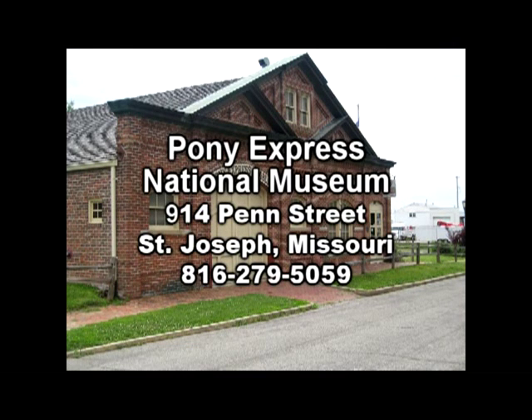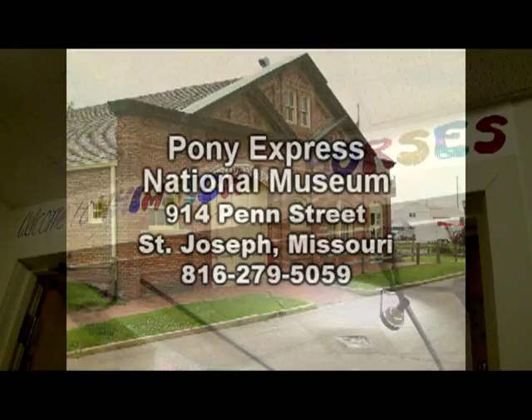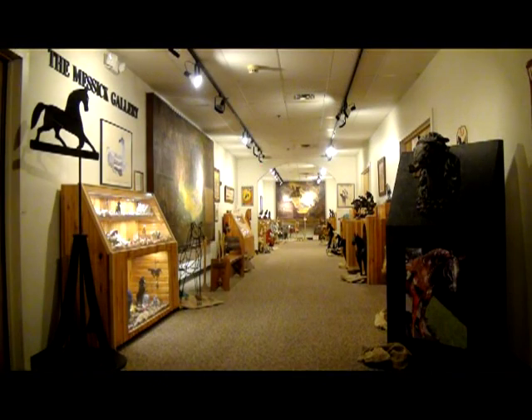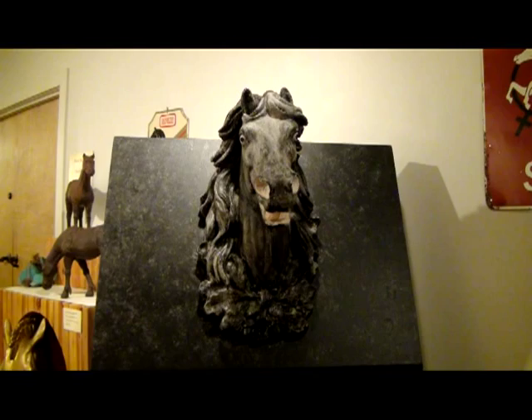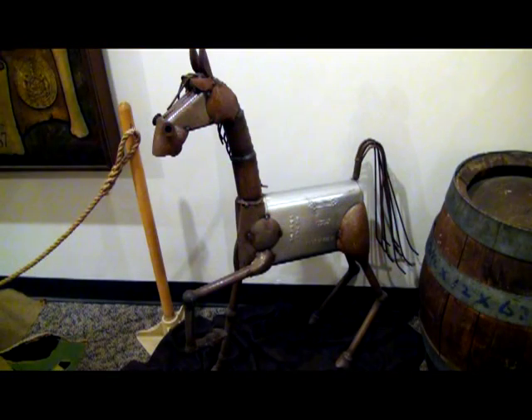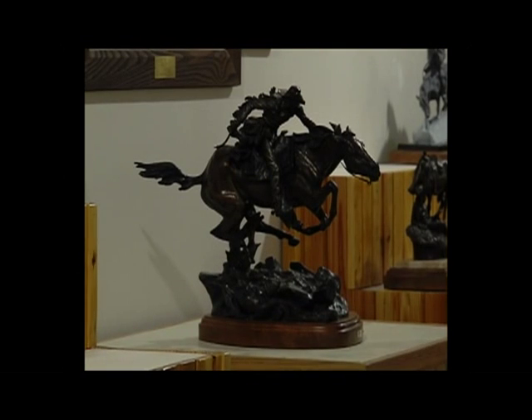When you next visit the Pony Express National Museum in St. Joseph, Missouri, visit our Whimsical Horses exhibit. Our intention is to appeal to a broad audience of western horse lovers presented at this exhibit. The entire family will enjoy the collection of Ken Payne sculptures.